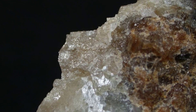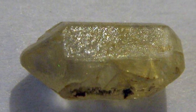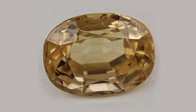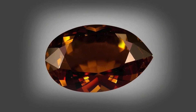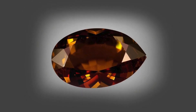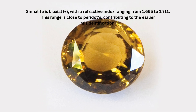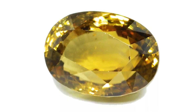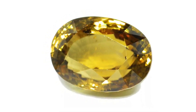Sinhalite crystallizes in the orthorhombic crystal system, which often yields elongated, prismatic crystals. Optically, Sinhalite is biaxial positive, with a refractive index ranging from 1.665 to 1.711. This range is close to that of peridot, contributing to the earlier misidentification. Its birefringence, or double refraction, is noticeable, contributing to a slight doubling effect when viewed through a loupe.